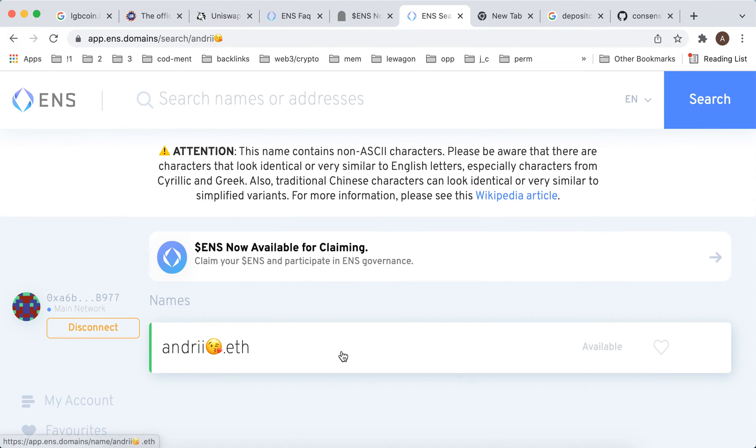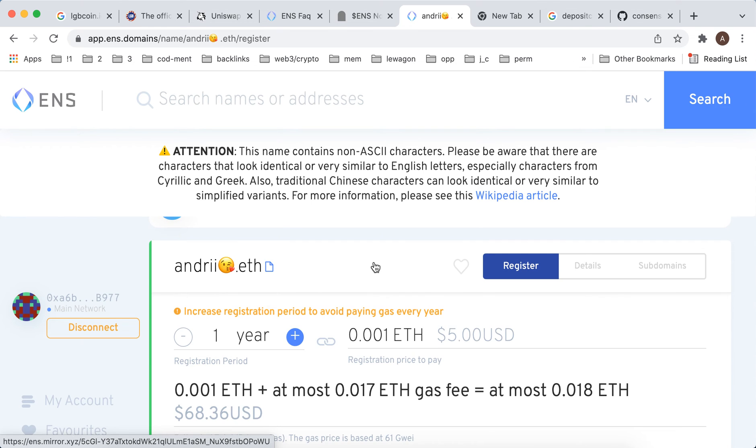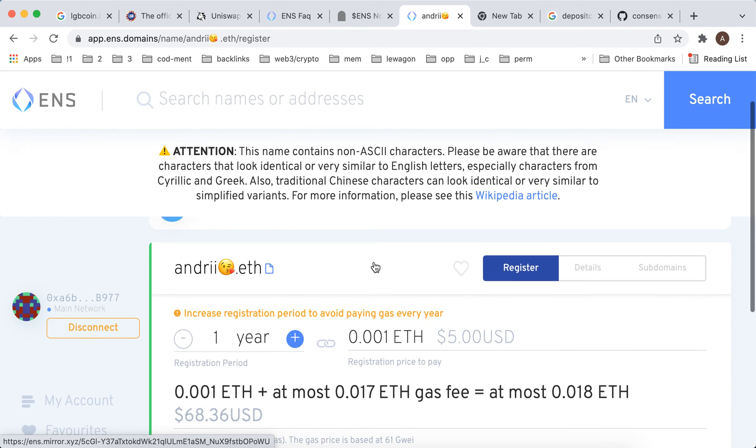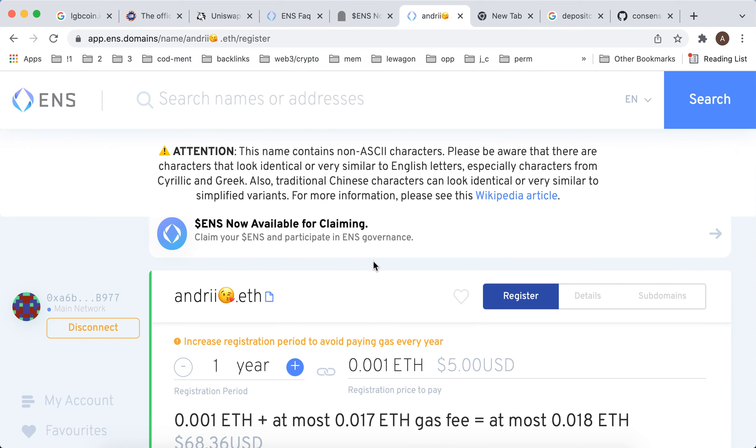So you can get it and register with no problem, but just be sure it works, because some people might mistype it. Maybe there should be a very distinct emoji to avoid confusion.